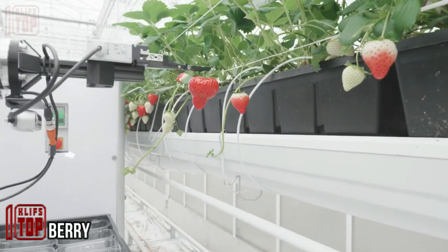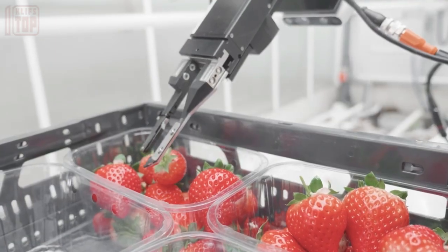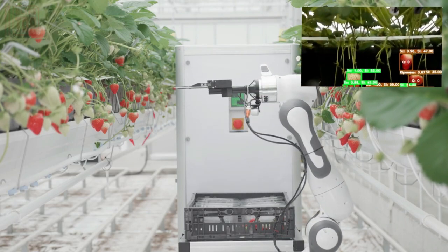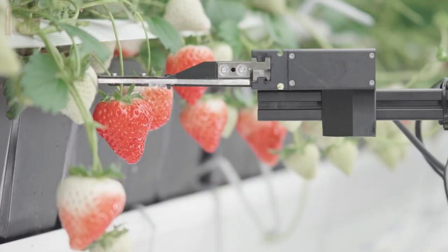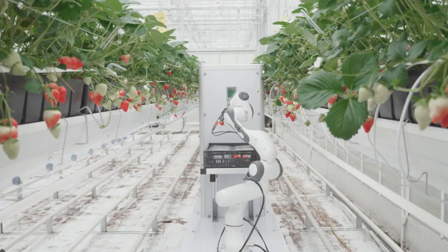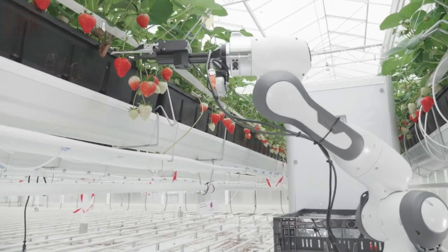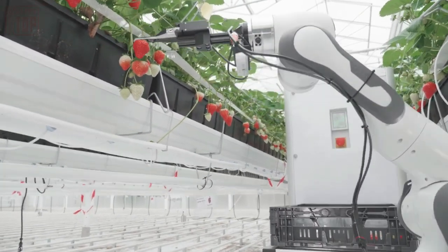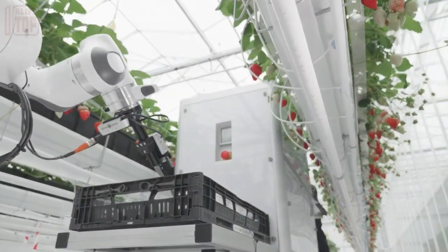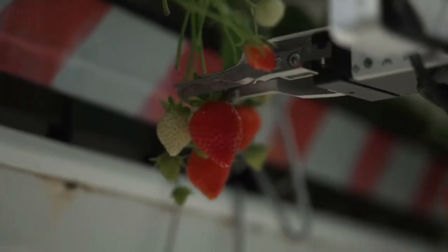In response to the labor shortage, a German company has developed a strawberry picking robot that has garnered significant attention. Despite being founded recently in 2020, the company has already secured funding from a German ministry and has been recognized with prestigious awards such as the Green Tech and Newest eWorth Award. This innovative robot has been designed specifically for strawberry harvesting.